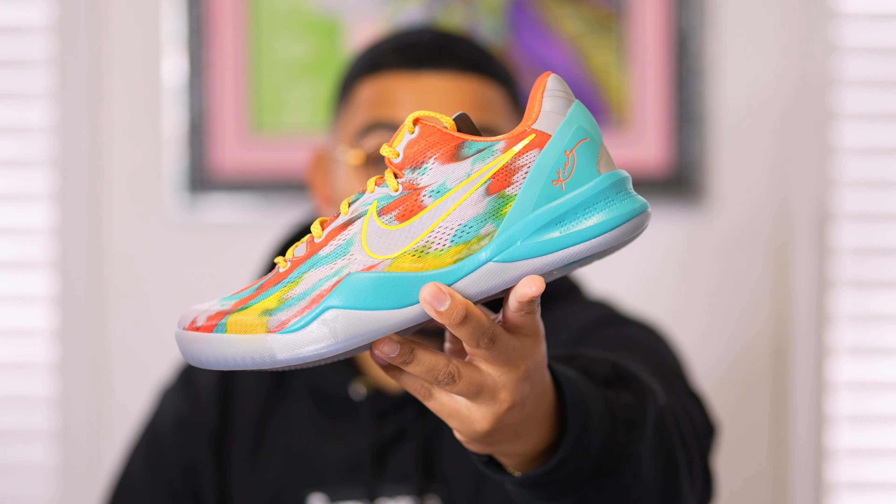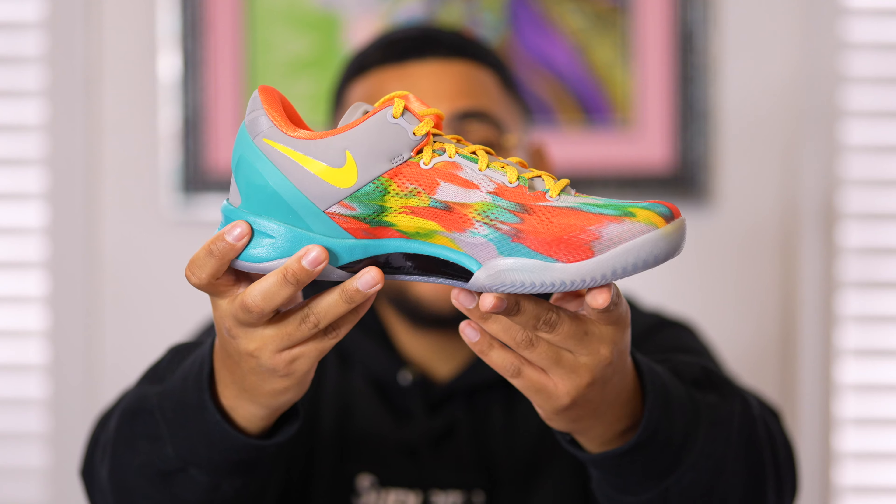Let me know what you think about the sneaker in the comments — is it a cop or drop? I definitely know the answer because this is absolutely a cop. It is so amazing; I love the details and colorways, and it has some significant history. It's been about 11 years since this sneaker last released. A lot of people took L's but a lot also got W's, so it balances out. I think Nike is making more and more stock with each Kobe release, though resellers will always be a factor.